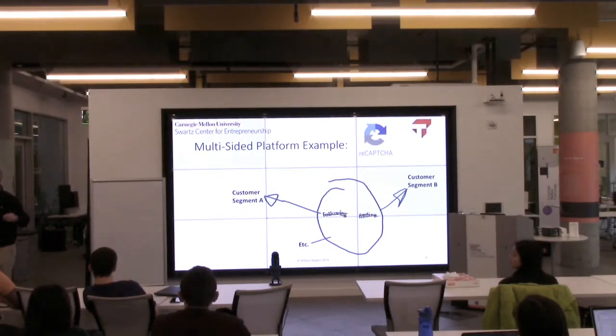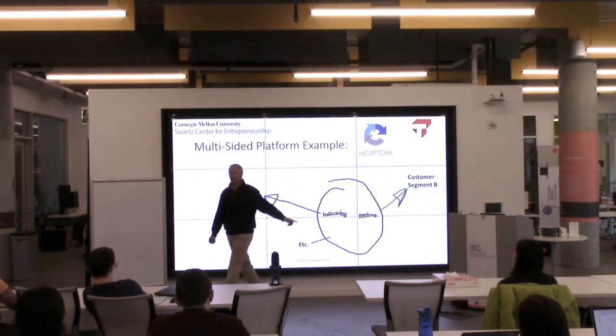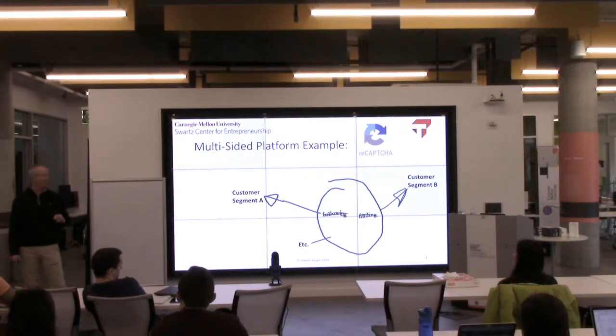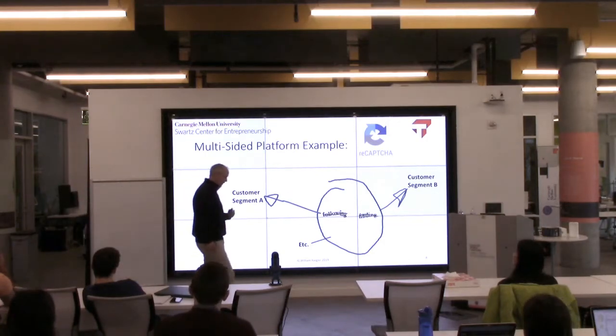Where did ReCAPTCHA come from? Luis von Ahn, a faculty member at Carnegie Mellon — it's a Carnegie Mellon spin-out, before he did Duolingo. Who pays for it? You don't pay to prove you're not a robot. The e-commerce site doesn't pay either. Actually, you're transcribing old copies of the New York Times, digitizing text the computer can't read — and the New York Times pays for that service. So you actually have three customers: the e-commerce site, the consumer, and the New York Times. They're also now digitizing pictures for AI — that's what the stoplights are for.